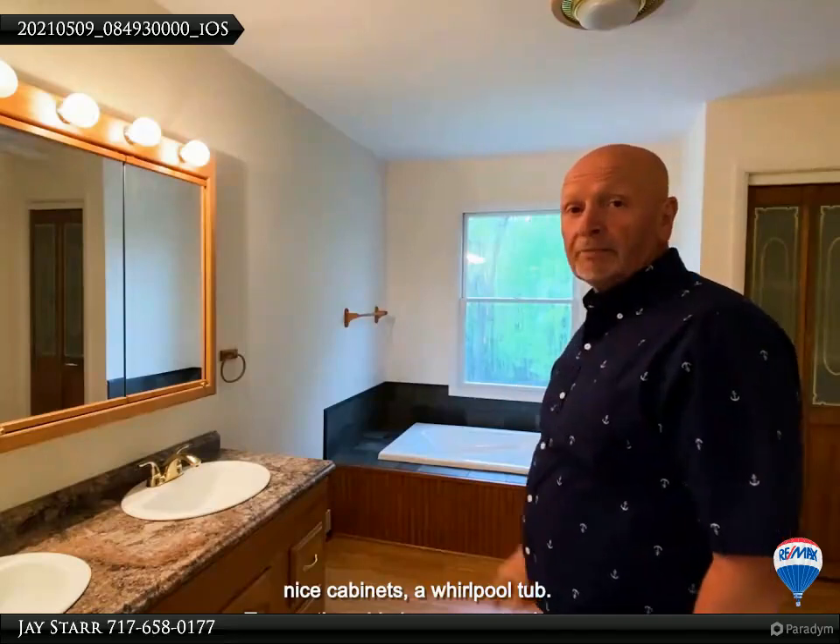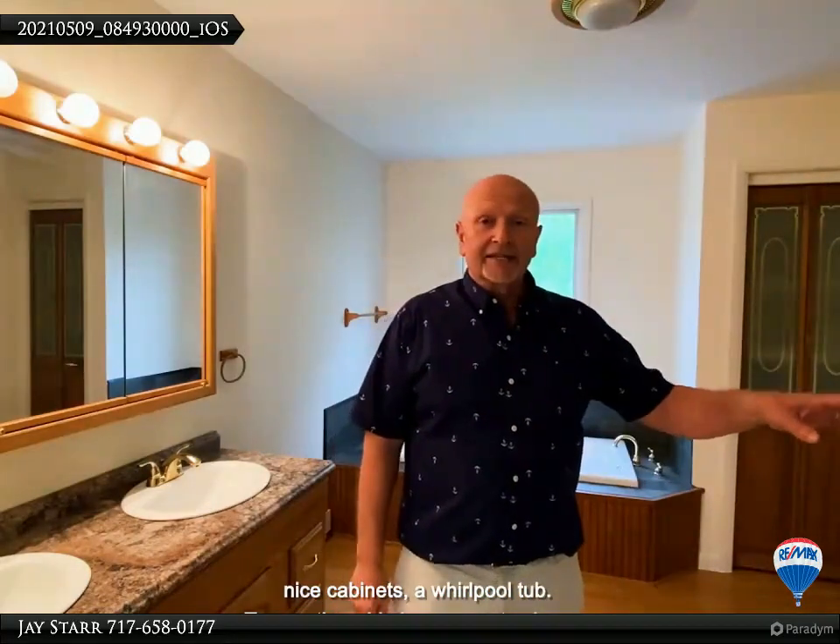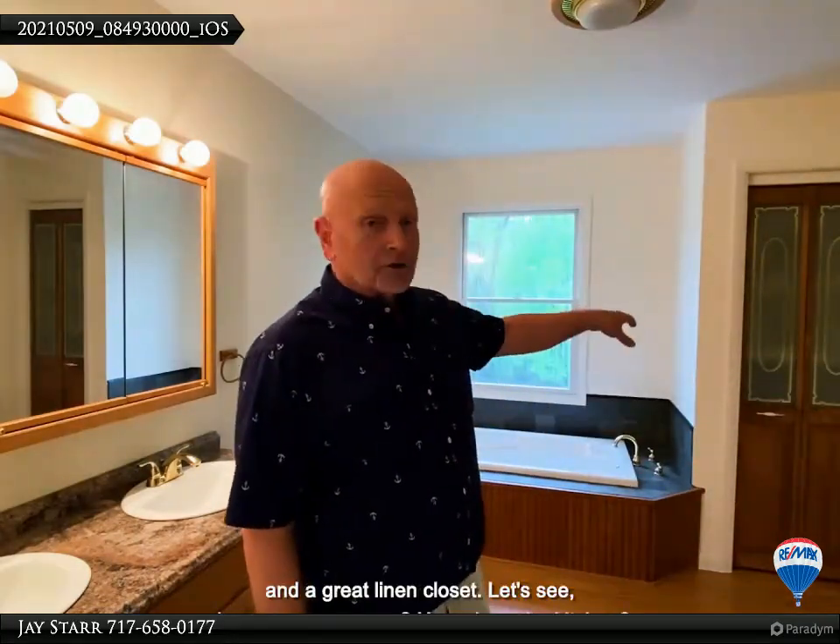You're going to love the master bath — double vanity, nice cabinets, a whirlpool tub. To my other side is a separate shower and a great linen closet.